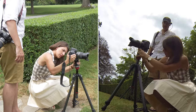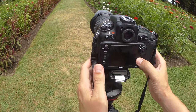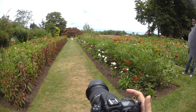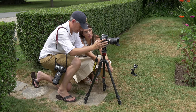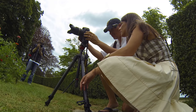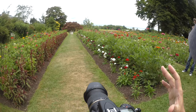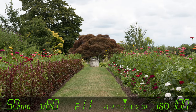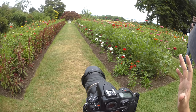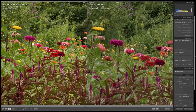Now switching over to the Nikon, I'll turn on mirror lockup and hit the I button to make sure the electronic front curtain shutter is on, then turn on a three-second exposure delay so I don't shake it. In mirror lockup mode, the first press of the shutter moves the mirror up, and the second press takes the picture. This purple flower is a good example — the Nikon clearly shows more detail.